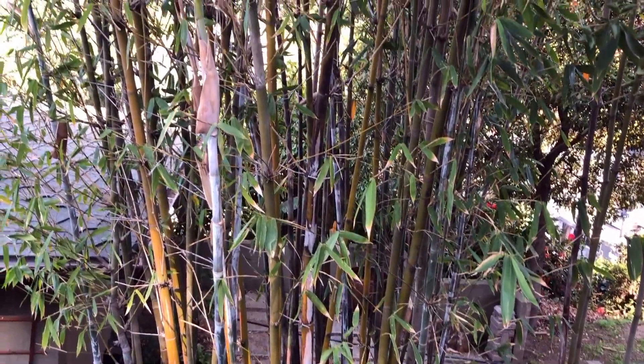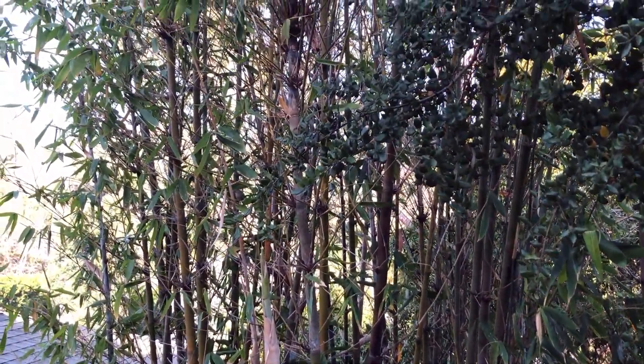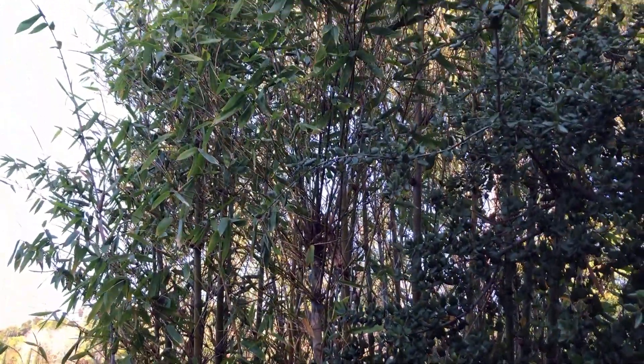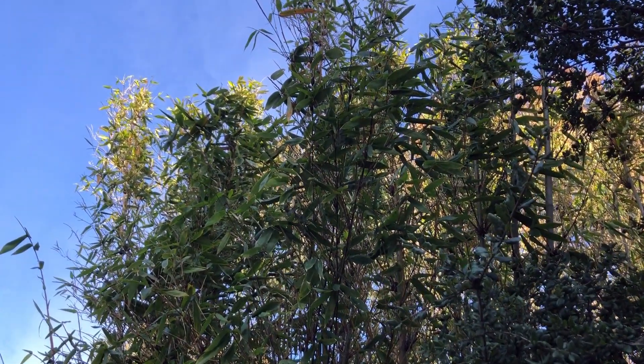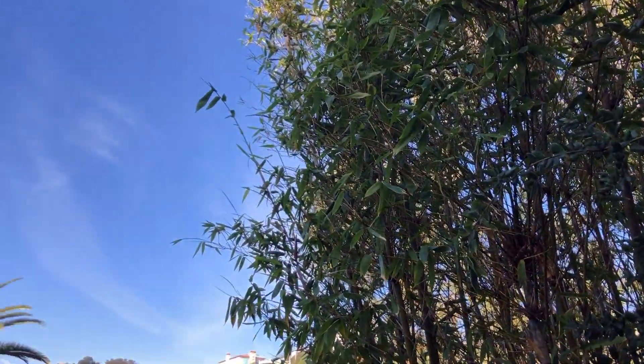The bamboo in the Zen garden is holding its own. There are birds in there — a nice little finch — and you can see we get sun on the very tippy tops of it. It's a beautiful day.